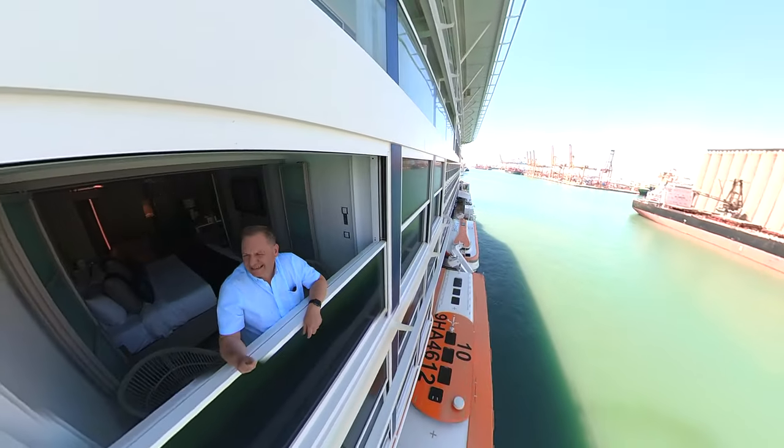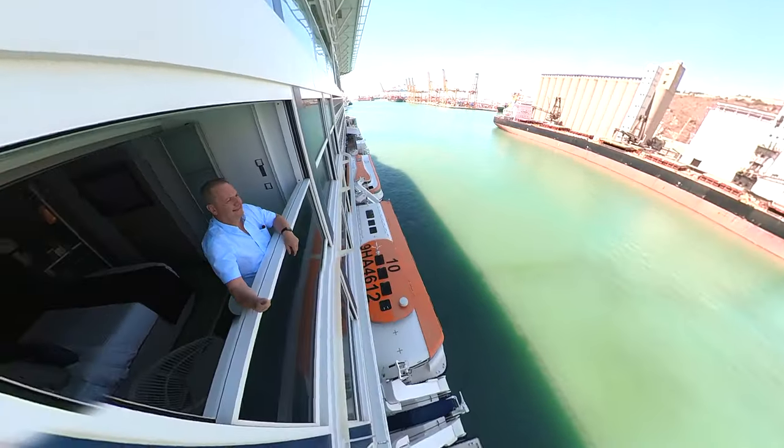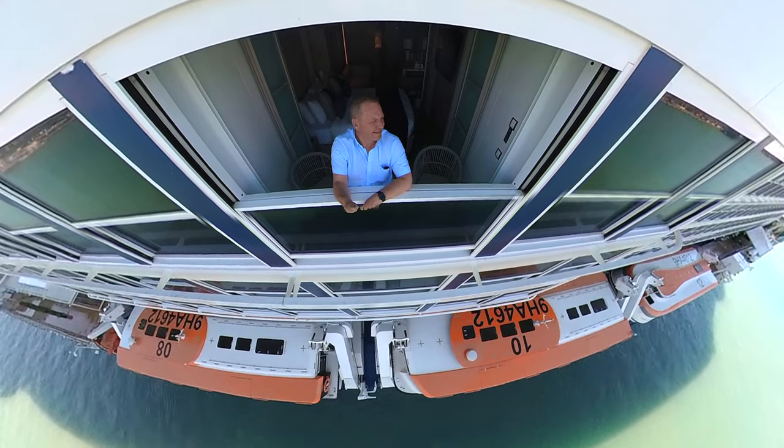As you can see the veranda has unrestricted views. When you travel AquaClass you get exclusive use of the Blue Restaurant. On Edge class ships you even get to dine outside.